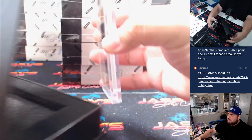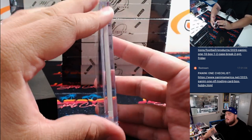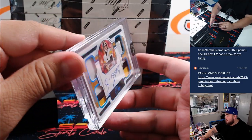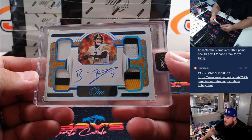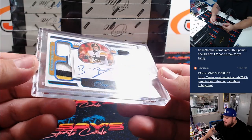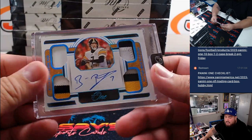Next one here — how about a Big Ben Roethlisberger, 14 out of 15! Nice three color patches there — quad relic and autograph. Future Hall of Famer as well. Steelers, going to Eugene.